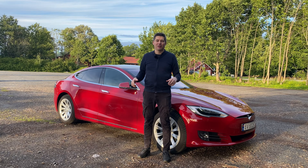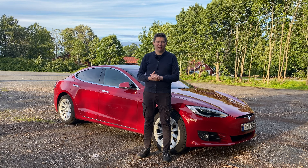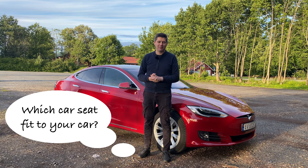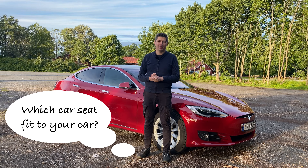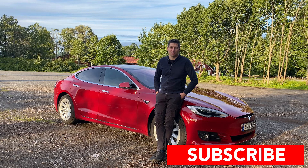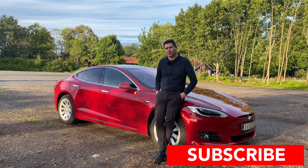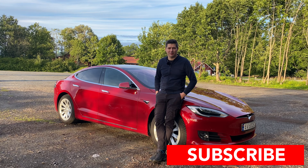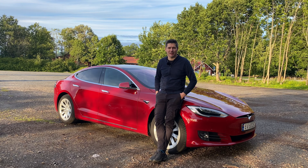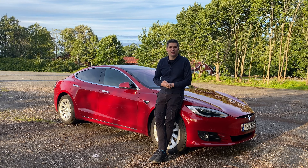Let me know in the comments if you have other electric vehicles, if you've had troubles mounting a child seat, and which child seat is the best for you. If this video was useful, please subscribe and let me know if you want to see more videos about Tesla suited for families and what to look for before you buy a Tesla. See you in the next video!